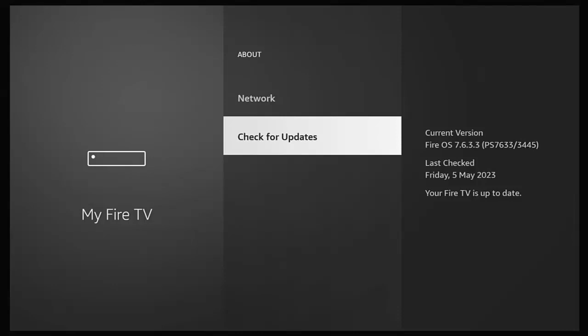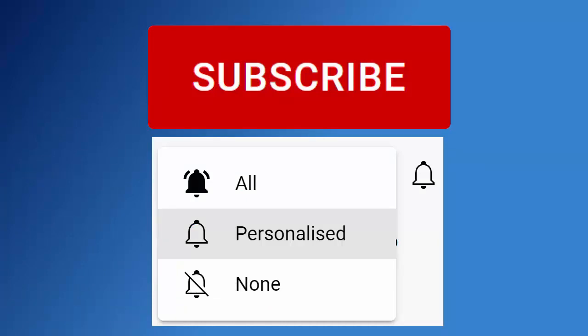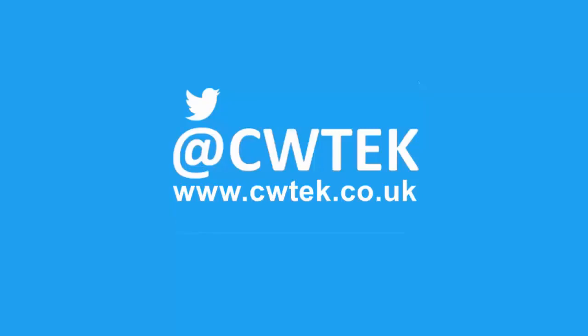I hope this guide helps. If it did, why not stick around? I've got thousands of other videos on my YouTube channel covering all sorts of subjects — hopefully you'll find something to educate you, entertain you, amuse you, and maybe even save you some time and money. If you liked this video, hit that like button. If you think your friends, family, or work colleagues might like it, please share it on your social media timelines. Make sure you subscribe and hit the bell, then hit All, to find out about all my latest videos the second they're released. You can also find me on Twitter at CWTech and my website at cwtech.co.uk.